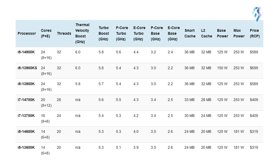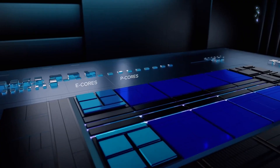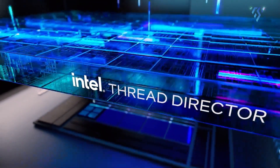On a spec sheet, the Core i9 and Core i5 of the 14th generation appear identical except for slightly higher clock speeds. In contrast, the Core i7 14700K stands out with two extra E-cores, making it the only physically distinct CPU in the 14th gen compared to its predecessor.